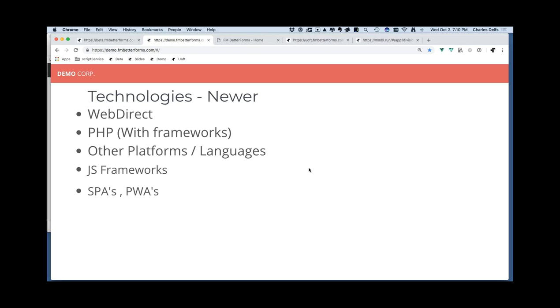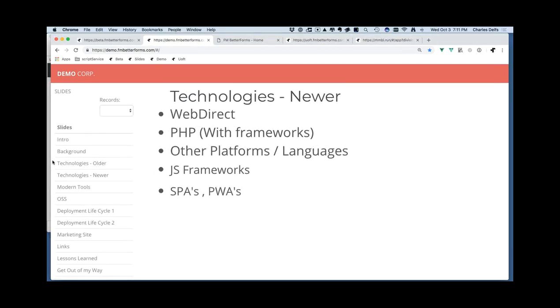A SPA is a Single Page Web Application — something like Web Direct or Facebook, where you're not refreshing the entire browser DOM but instead dynamically loading chunks of code via Ajax. A PWA is a Progressive Web App: it can sometimes work offline, loads quickly, is a single page app, and can be saved to your phone's home screen. Twitter mobile is a PWA. I'm going to demonstrate a PWA that just went live yesterday.